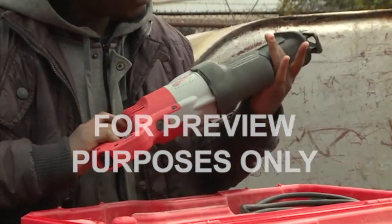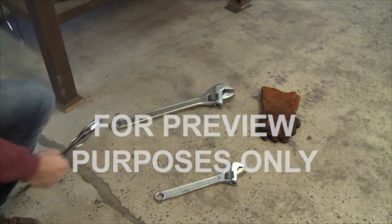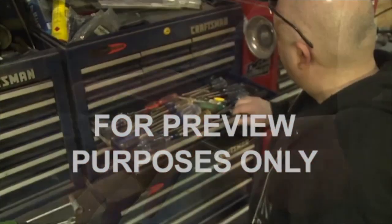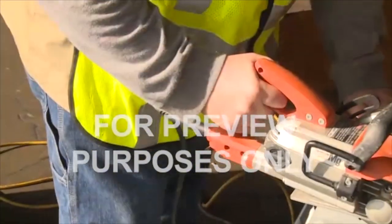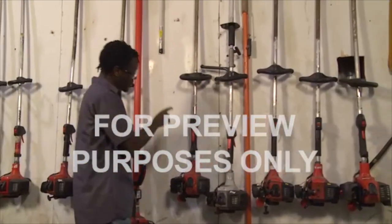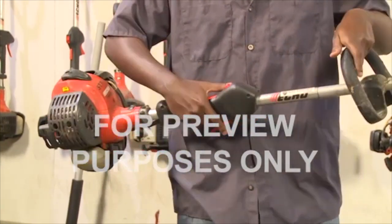Hand and power tools come in all shapes and sizes. Thinking ergonomically can help you choose the ones that will help to protect your hands and wrists from injury. For example, you should pay attention to the design of the handles. They should be at least as long as the widest part of your hand. Avoid handles with sharp edges or finger grips — plain round ones put less stress on your hands. And always select tools with handles that will allow you to keep your wrist straight as you use them. Tools that don't fit you can increase the strain on your wrist and lead to pain and injury over time, so try any tools out before you use them.